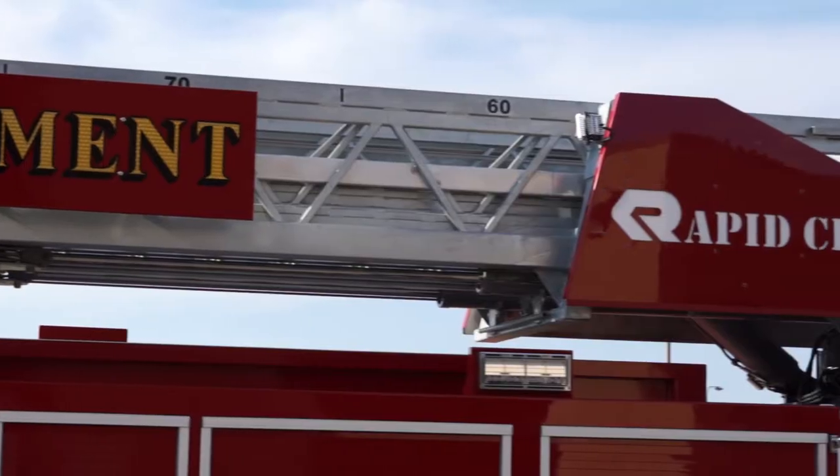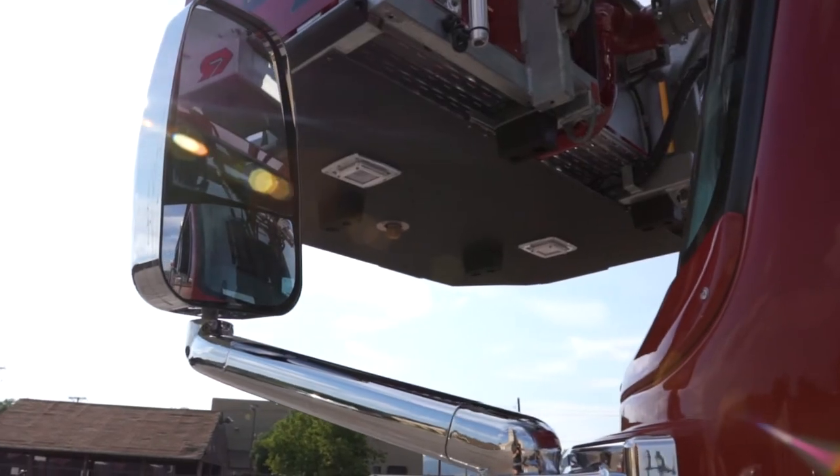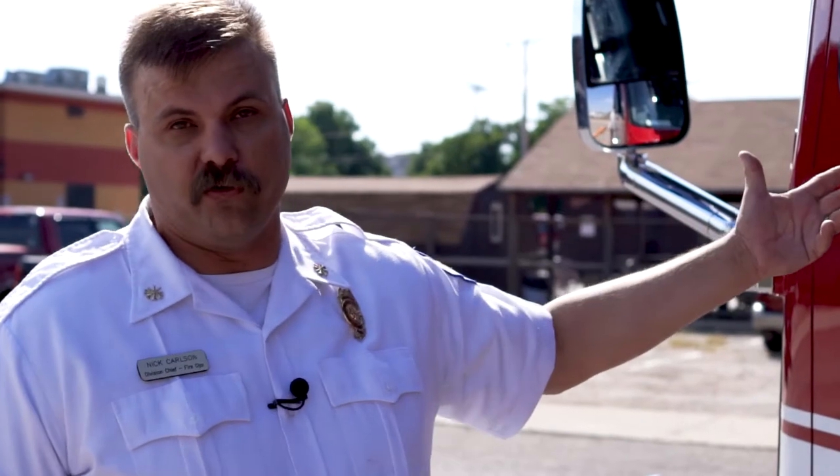This is our 101 foot Cobra platform built by Rosenbauer. First thing we'll point out is the mirrors on these — instead of the door mirrors we went to the bus mirrors on the front. And you get a really much better view on the mirrors that we've chosen to use on this.